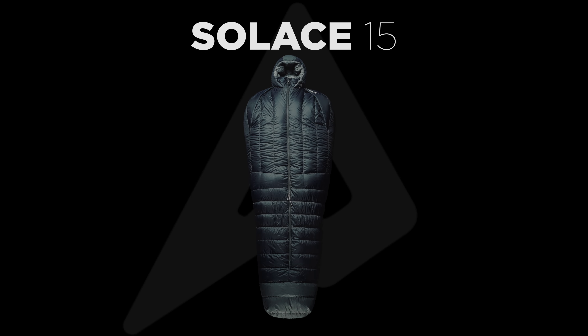After seven iterations of development and testing, we're thrilled to introduce the Solace 15, a sleeping bag built to maximize your recovery on the mountain. But before we dive into the Solace 15's features, let's review the standard specs that typically serve as benchmarks for comparing sleeping bags on the market today.